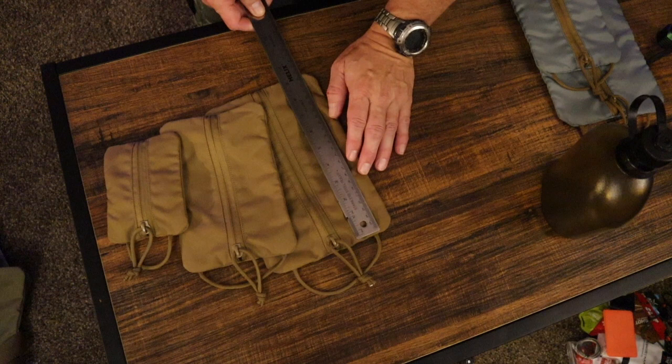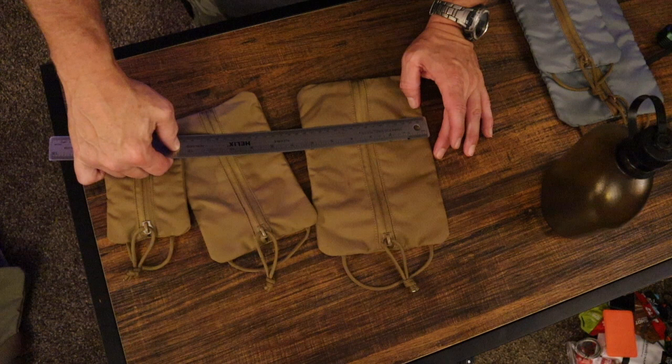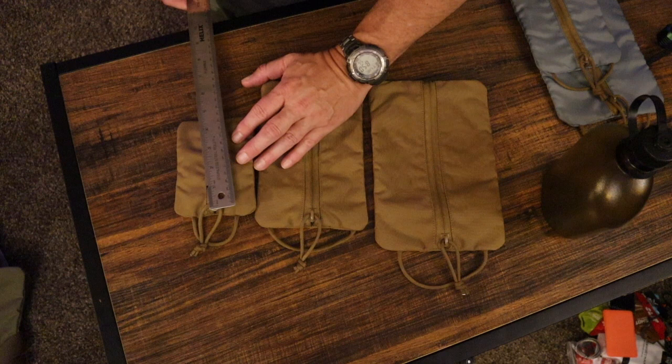Dimensions on the pouches: the large is 9.5 by 6.5 inches, the medium is 8 by 5 inches, and the small is 5 by 4 inches.